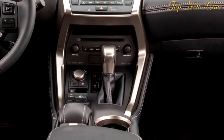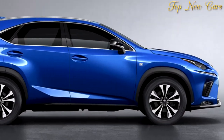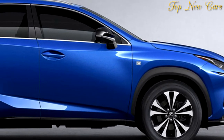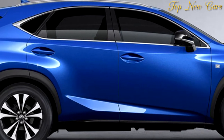Both the 2.0-liter turbocharged petrol inline-four and the electrified 2.5-liter petrol units remain unchanged under the bonnet of the 2018 Lexus NX, with the gasoline version changing its name from NX200T to NX300.